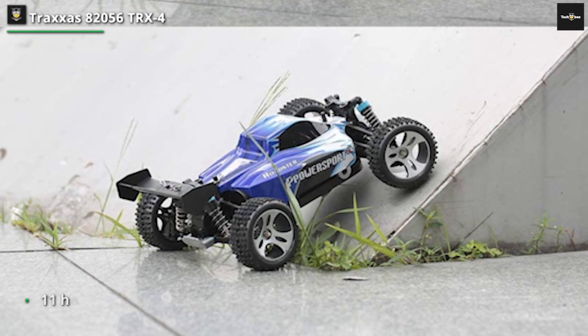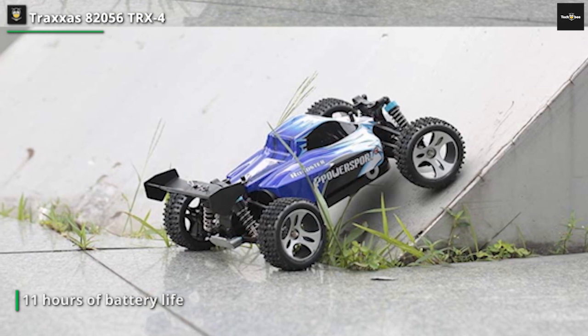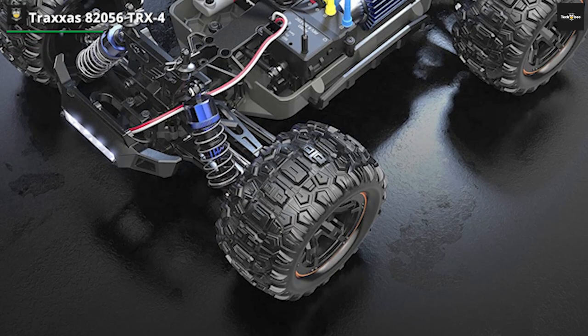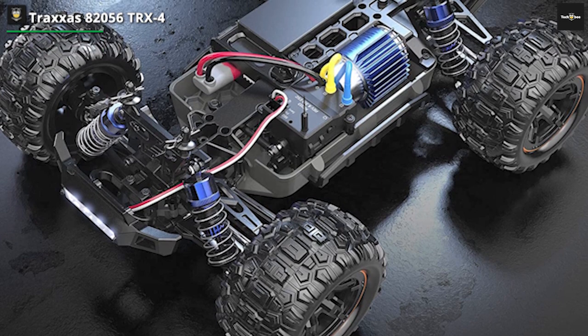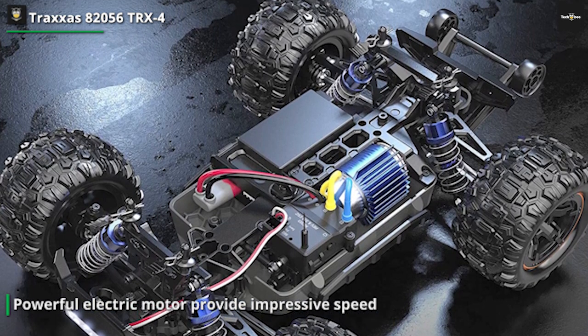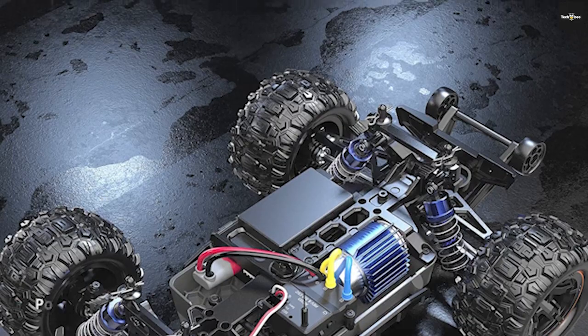The Traxxas Slash 4X4 Ultimate features a cutting-edge TQi 2.4 GHz radio system with Traxxas Link wireless technology. Take control with precision, adjust settings on the fly, and even connect to your smartphone for a truly immersive RC experience. Plus, its high-quality suspension, complete with oil-filled shocks and long-travel design, ensures superior handling and durability, no matter the roughness of the terrain.